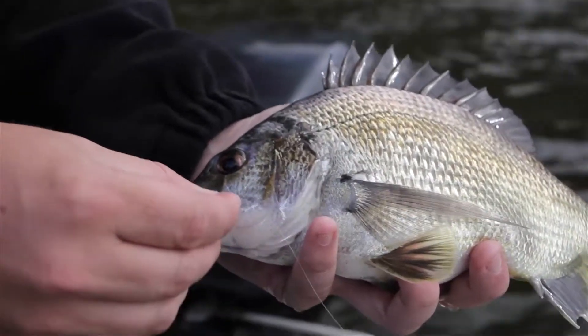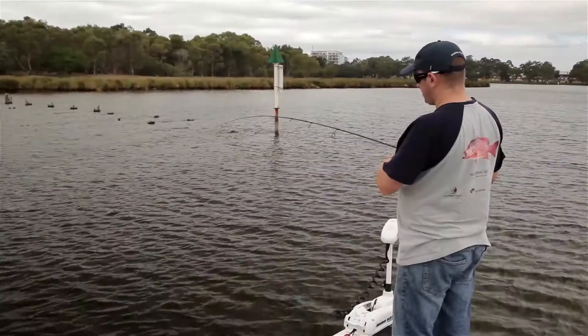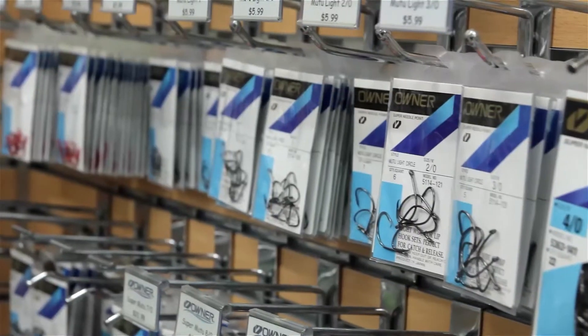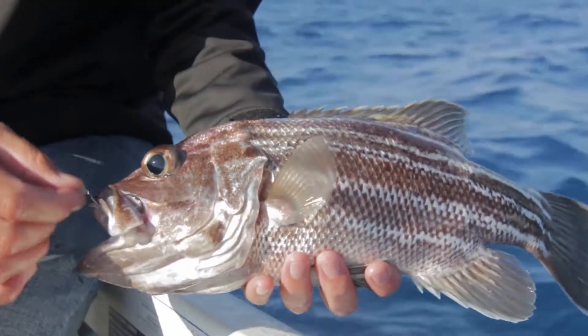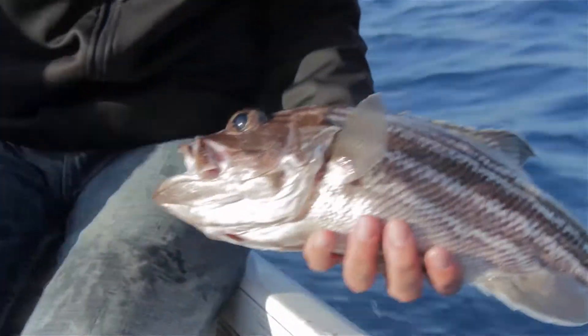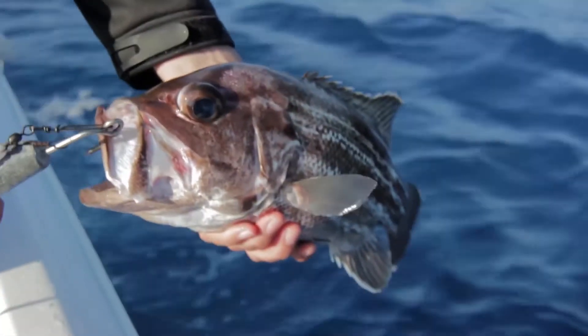Using barbless hooks will not only be beneficial for the fish, but also to yourself, if you happen to have an accident and hook yourself. Another good idea for bait fishers are circle hooks. These are designed to reduce gut hooking by hooking the fish in the corner of the jaw, which not only allows for a solid hookup, but also the quick and safe release of undersized or unwanted fish.